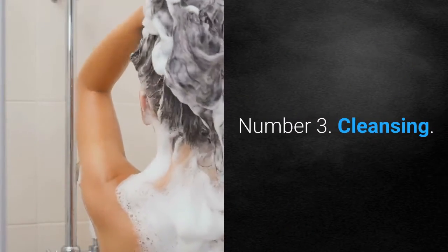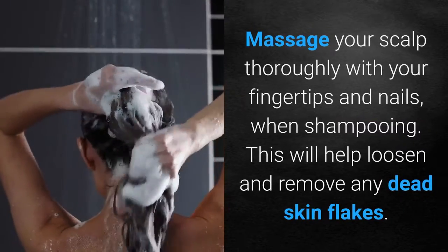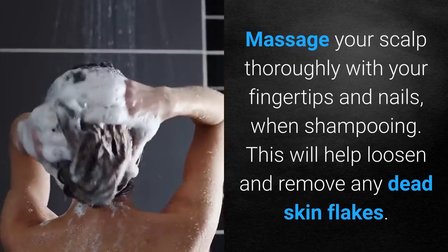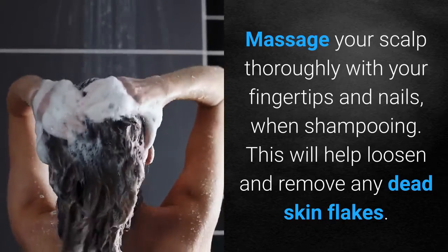Number 3: Cleansing. Massage your scalp thoroughly with your fingertips and nails when shampooing. This will help loosen and remove any dead skin flakes.